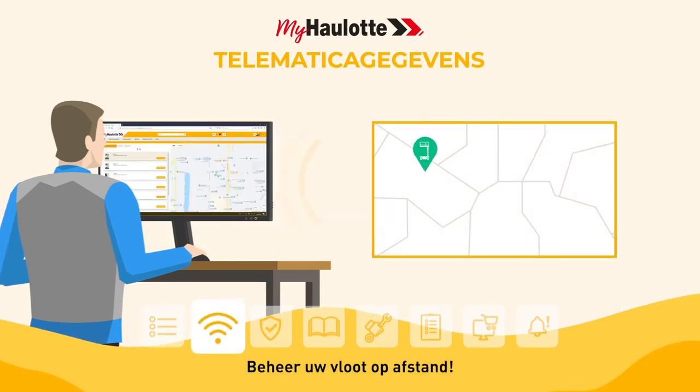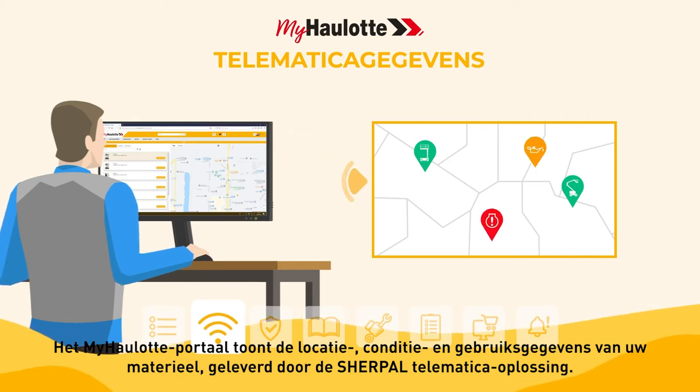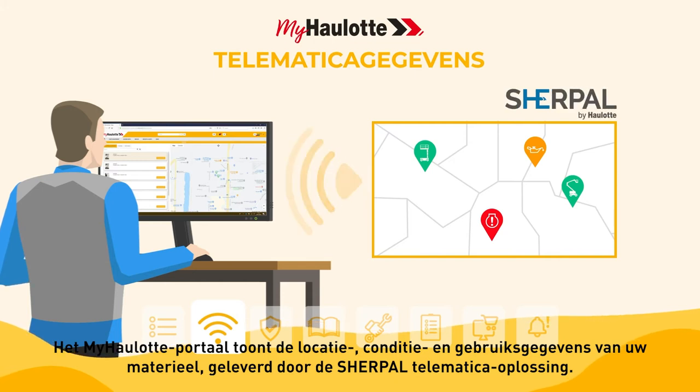Manage your fleet remotely. The myhorlot portal displays the location, health, and usage data of your equipment provided by the Sherpal telematic solution.